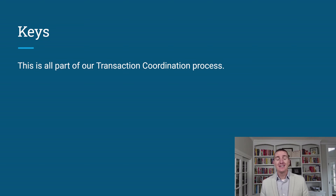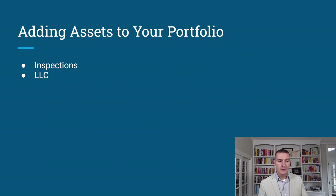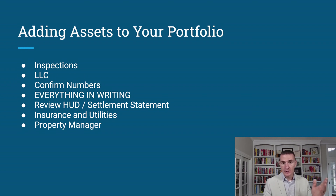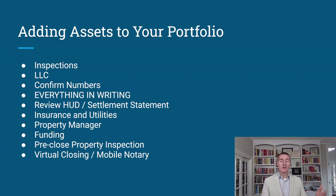Keys — congratulations, you've officially added an asset to your portfolio! Celebrate it. Take a step back and enjoy the process; learn from what went smoothly and what didn't. Here's the checklist recap: inspections, LLC and how you'll title the property, confirm numbers before the inspection period ends, everything in writing throughout, review the HUD, insurance and utilities engaged before close, property manager notified, funding arranged, pre-close property inspection completed — super important, no tenant, no trash, same condition as expected — and virtual closing or mobile notary.